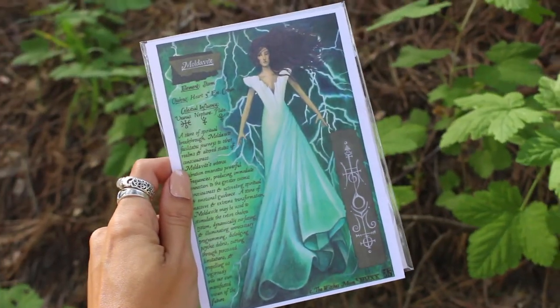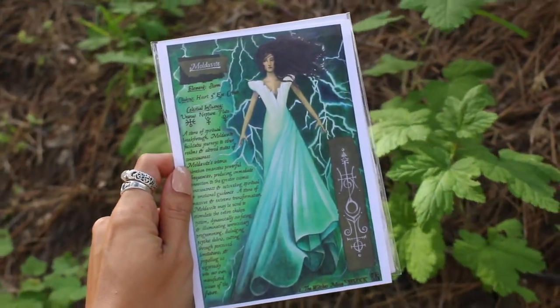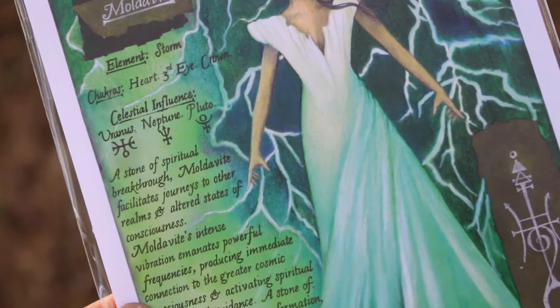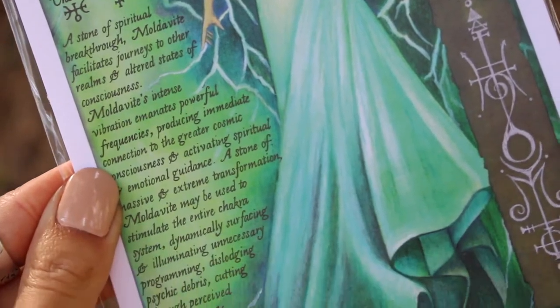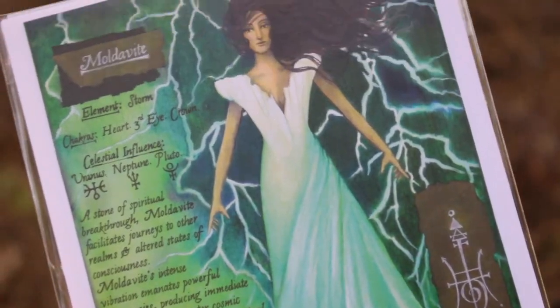The first item is the Book of Shadows artwork. This is so pretty and it's talking about Moldavite. On a spiritual breakthrough, Moldavite facilitates journeys to other realms and altered states of consciousness. Moldavite's intense vibration emanates powerful frequencies, producing immediate connection to the greater cosmic consciousness and activating spiritual and emotional guidance. A stone of massive transformation, Moldavite may be used to stimulate the entire chakra system, surfacing unnecessary programming, dislodging psychic debris, cutting through perceived limitations, and propelling us into our own manifested vision of the future.